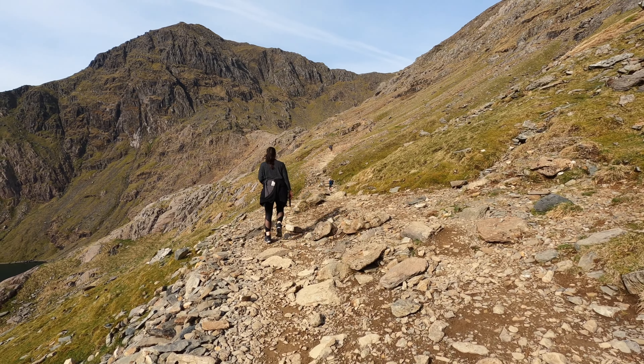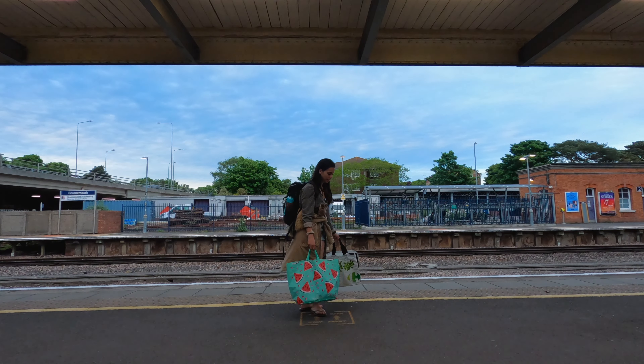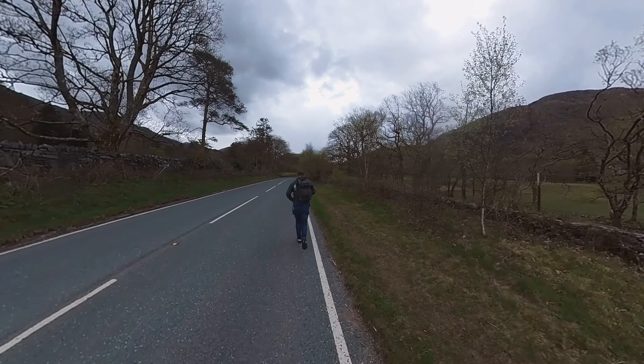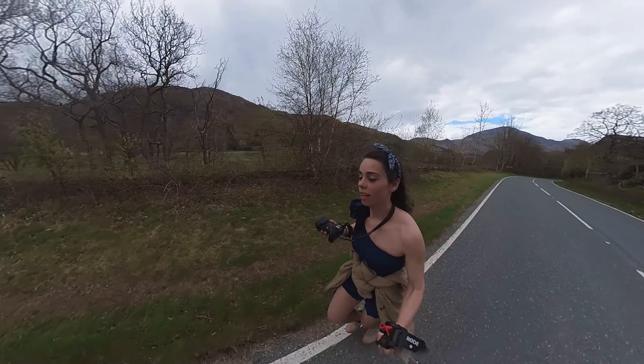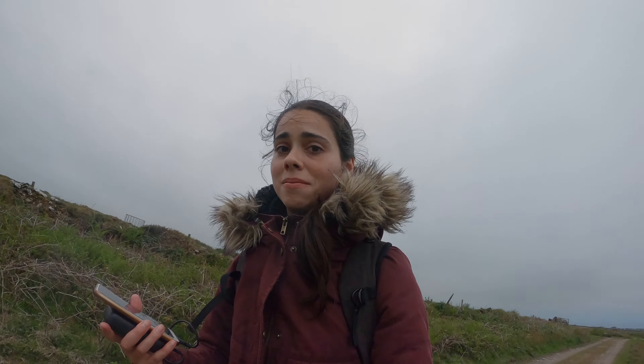If you've known me for a while, you know at least three things about my trips: one, I am always carrying way too much stuff; two, I have a very bad time perception and so I kind of underestimate what I can do in a day; and three, things never really go as planned.